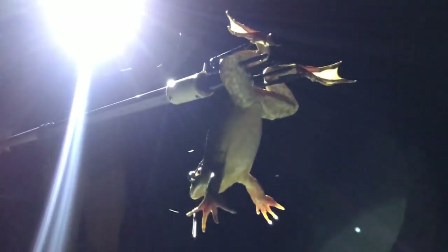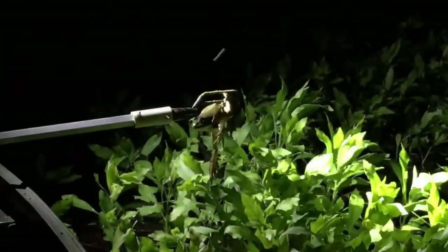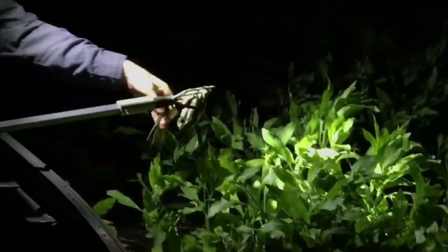That is an American bullfrog — an invasive species that eats our native species. So we're going to eat it tonight. Nice job, Luke! It's two frogs on the boat, and that means no skunk, and that makes me happy.